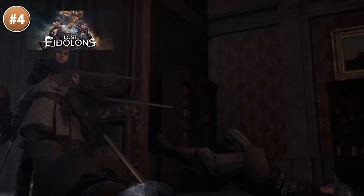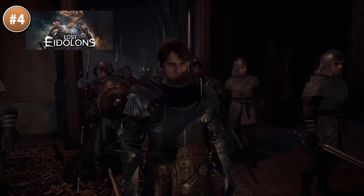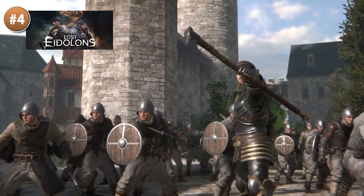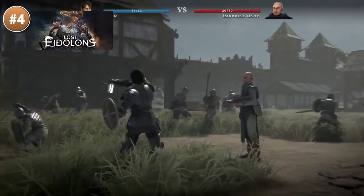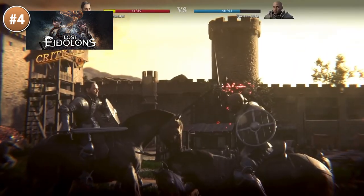Then here we have Lost Eidolons — it's a really cinematic turn-based RPG. The attacks are extremely cinematic, with some gorgeous camera shots and really nice animations and effects. Personally, I definitely need to study this one to see if there's anything I can apply to my own turn-based strategy game.